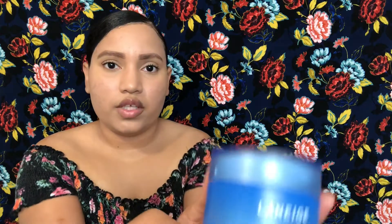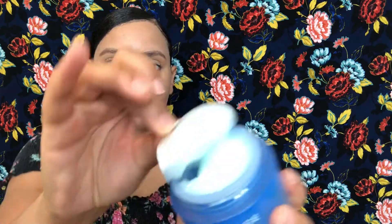The last product is the Laneige Water Sleeping Mask — a mask that you put on your skin at nighttime. It's supposed to really moisturize your face and it feels really heavy duty. When I opened it, it's like a gel — almost the same texture as the Origins face moisturizer. It smells really good too, with a light fresh fragrance. It comes with a little spoon to scoop it out, which I really like. When you have acne-prone skin, the worst thing you can do is touch your face a lot with your fingers or put your fingers in your products, so I try to avoid that as much as possible.